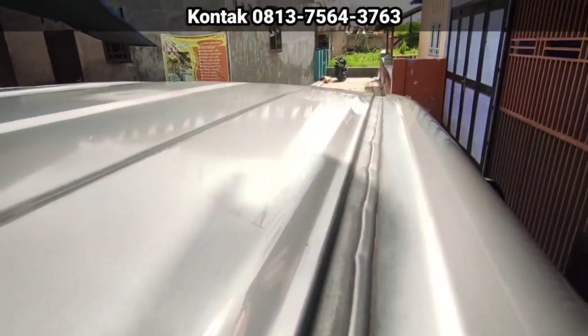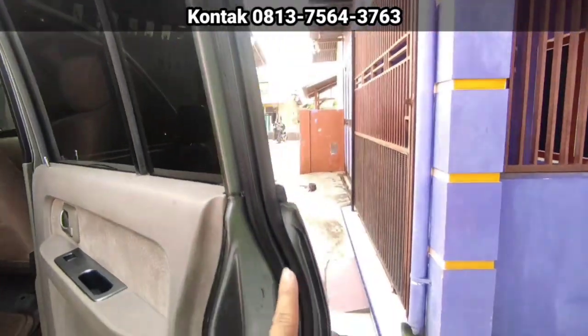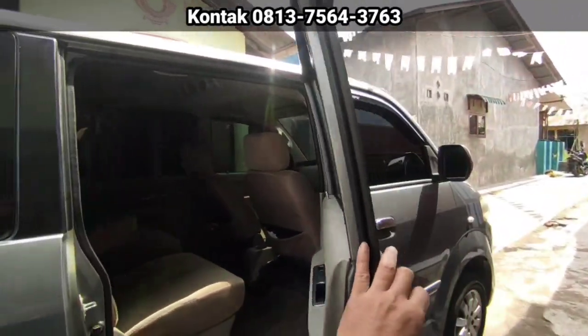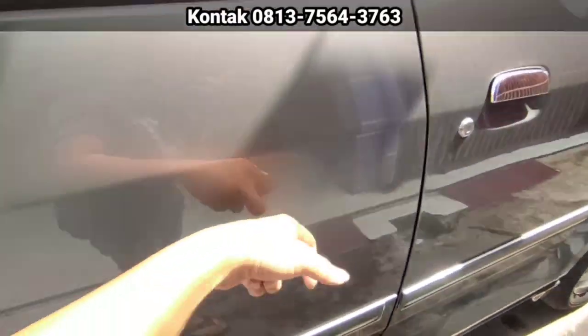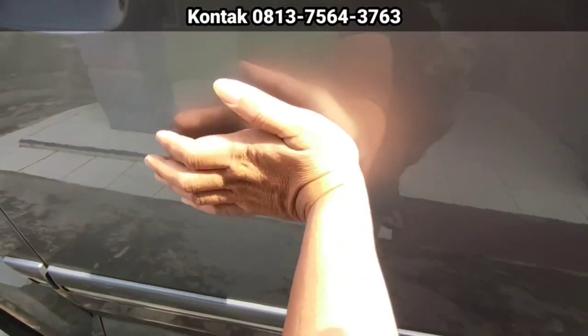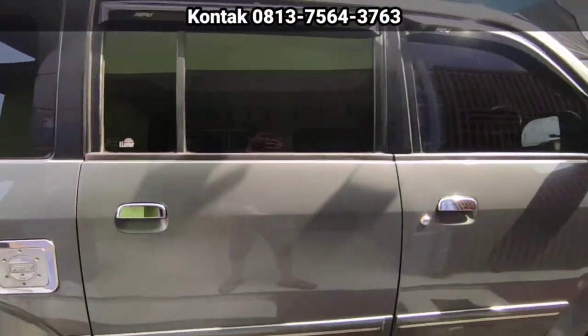Untuk talang air masih asli. Sealer-sealernya masih asli juga. Mobil tidak pernah laka. Tidak pernah kena banjir. Dan full peredam ya. Ini bukan dempul, ini peredam. Peredam bodi. Kalau dempul ditekan, pecah. Ini full peredam bodi.